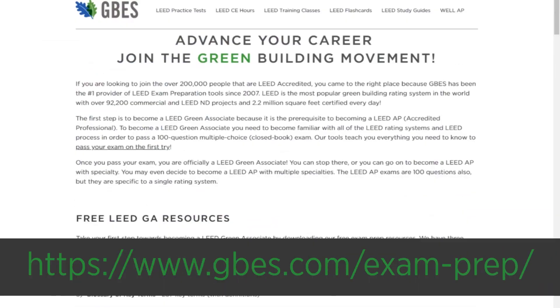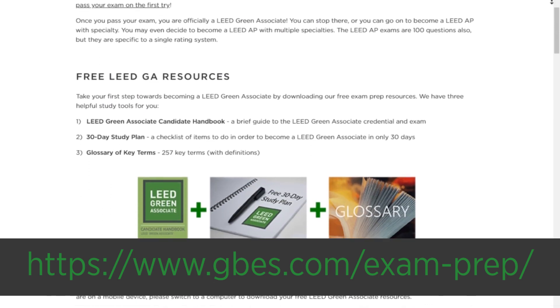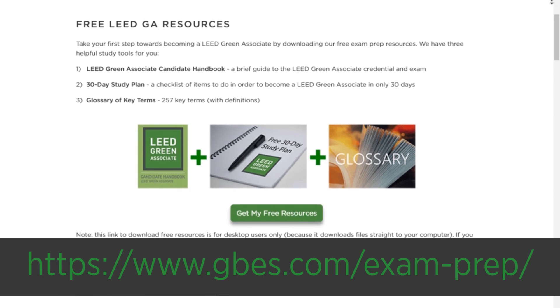Tip number ten: start with our free resources that you can easily download at gbs.com/exam-prep. We have three great materials for you. First, the LEED Candidate Handbook — it's only about 14 pages and gives you guidelines on how to sign up, register for, take, and pass your exam, including an exact breakdown of how many questions come from each concept. Second, we give you a 30-day study plan. Most importantly, the third free download is a glossary of key terms — it has 257 of the most commonly tested terms and definitions.